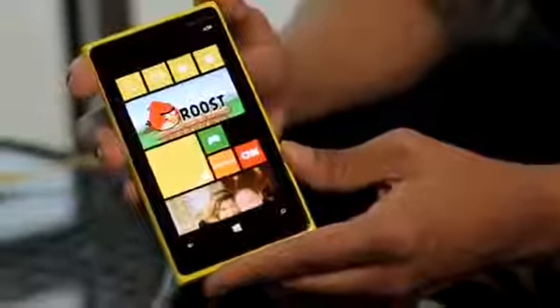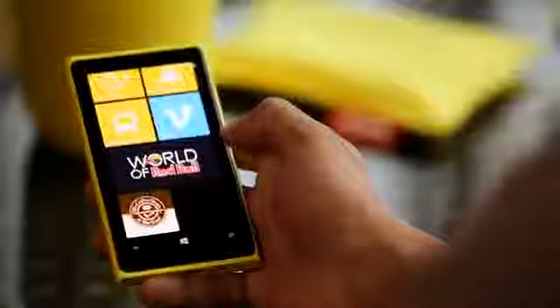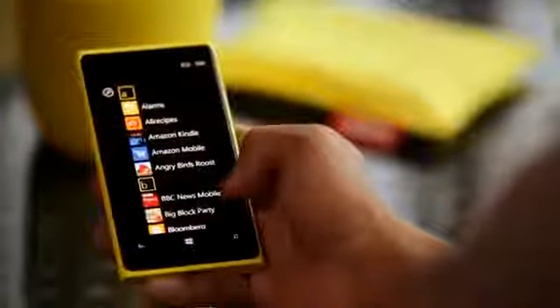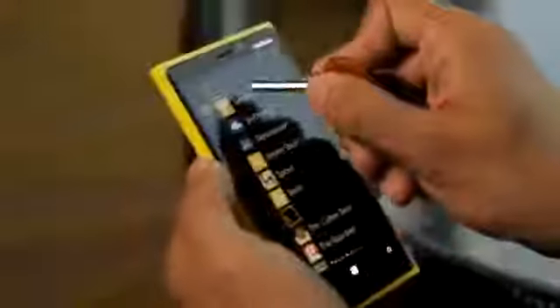The Nokia Lumia 920 brings a new brand of display: Pure Motion HD+. It's got a 4.5-inch wide XGA resolution of 1280x768, which is more than HD+. It's been developed so you can read the screen even in the brightest sunlight. And it has a super-sensitive touchscreen, which means you can use your gloves, your fingernails, or even your car keys to operate it — and it won't get a single scratch because it has Gorilla Glass.